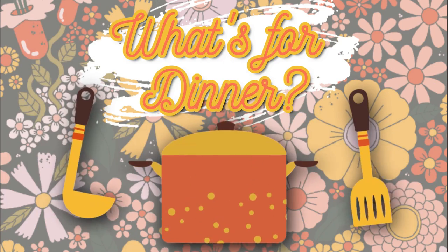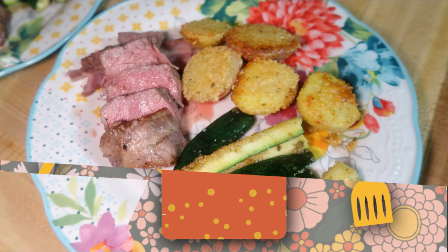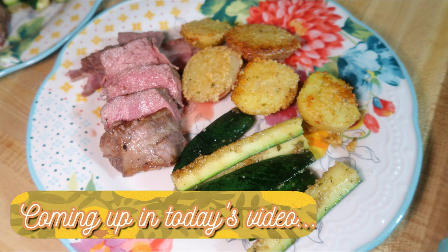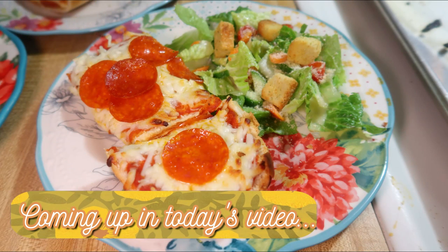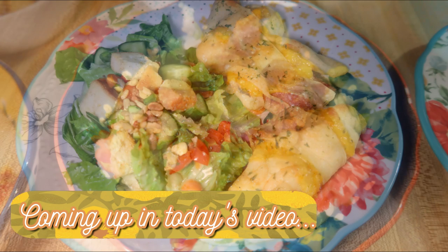Hey friends! Happy Sunday and welcome back to another week of What's For Dinner. If you're new here, hello and welcome. I'm Taylor. I'm a stay-at-home wife and mom and I share these What's For Dinner videos every Sunday to show you what we had for dinner throughout the week, in hopes that it will motivate you to cook more for your family and give you some new meal ideas to try.